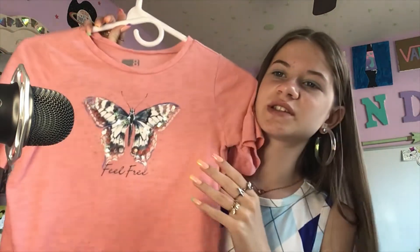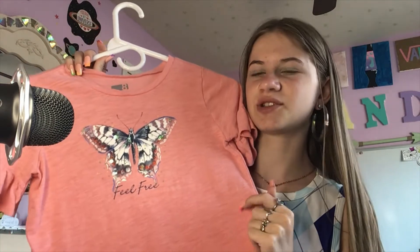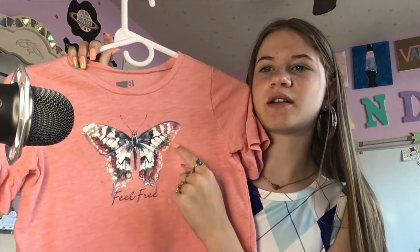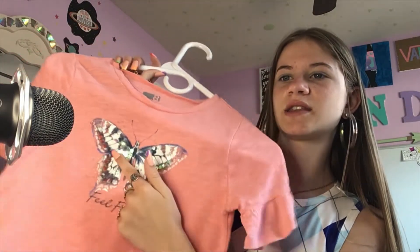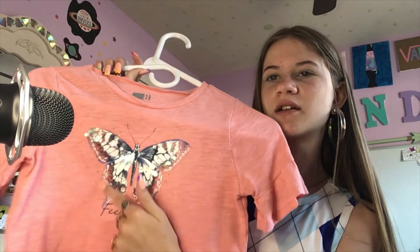Then I have this shirt which is like a peach color with a pretty butterfly on it. Oh, it has sequins on it — I don't think I've ever realized that. They're like clear sequins that are iridescent — correct me if I'm wrong.